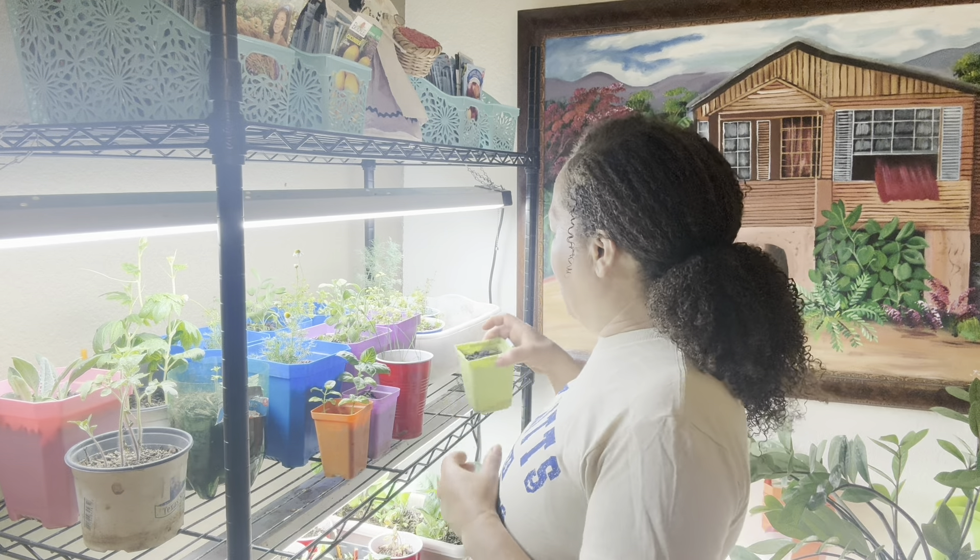This is my parsley. Parsley did not show up — I threw some more seeds in, so we'll see what happens.